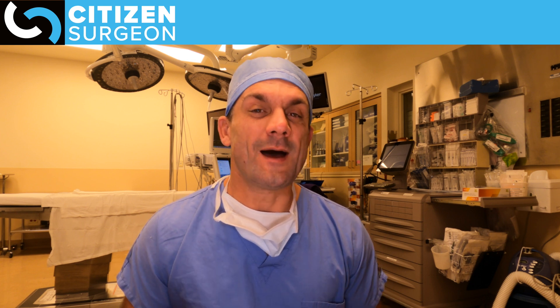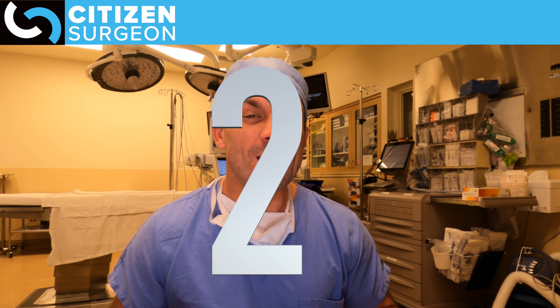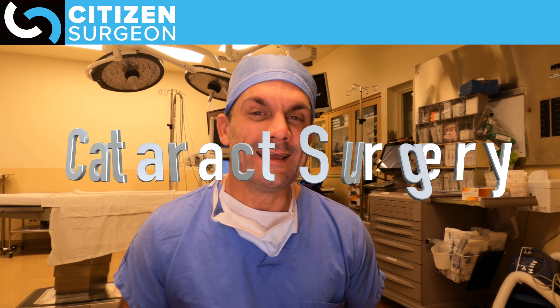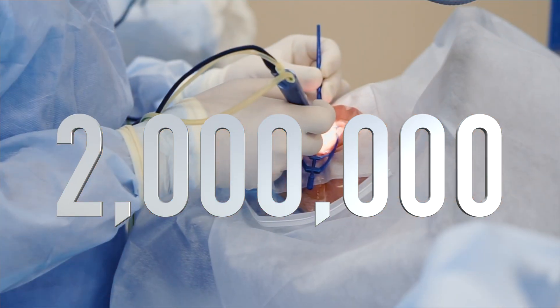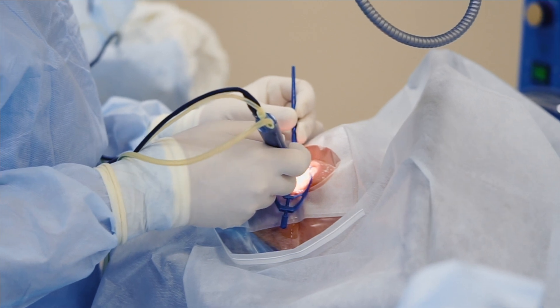Two spots left. The second spot goes to our ophthalmology colleagues and that is cataract surgery. There are over 2 million cataract operations performed every year in the United States to help people get their vision back.